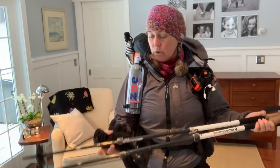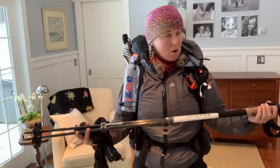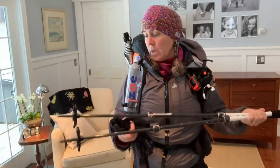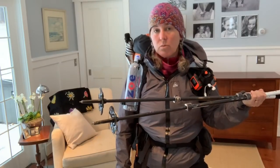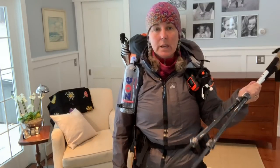First of all, I wanted to show you I'm using my Black Diamond cork light carbon fiber hiking poles with the click-lock quick-lock releases. I have my winter baskets on them and I'll swap those out once I get through the Smokies for my summer baskets, which are just a little bit lighter and smaller.